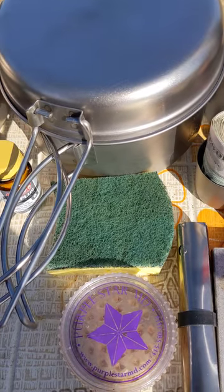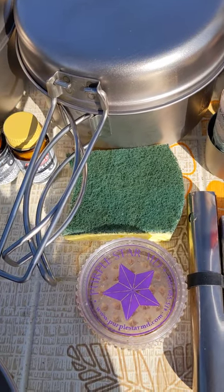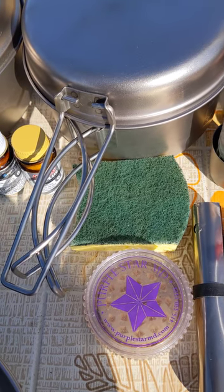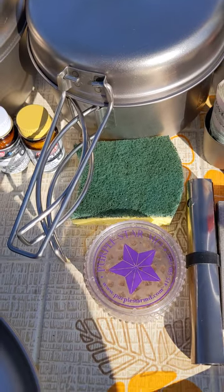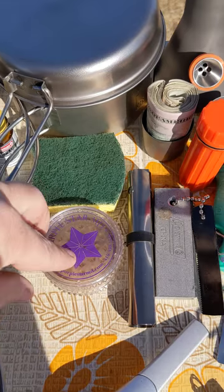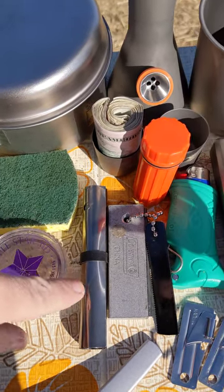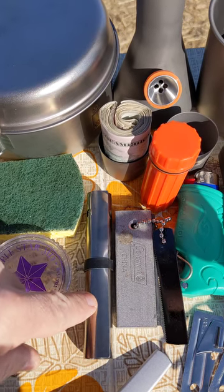We've got some basic Coleman water treatment tablets for camping. Instead of spending eight dollars at REI for a sponge, I simply cut a traditional sponge in half. I've also got a very lightweight grinder for marijuana and a windscreen for cooking.